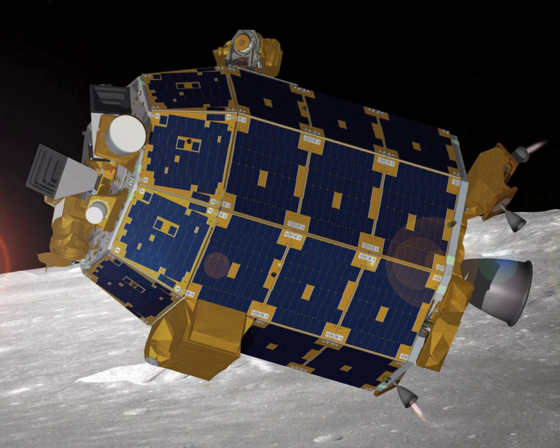The LADEE propulsion system consisted of an orbit control system (OCS) and a reaction control system (RCS). The OCS provided velocity control along the plus z-axis for large velocity adjustments, while the RCS provided three-axis attitude control during OCS burns and also provided momentum dumps for the reaction wheels. The main engine was a 455 N high-performance apogee thruster. The high-efficiency 22 N attitude control thrusters are manufactured using high-temperature materials. Following the science phase, a decommissioning period occurred during which the altitude was gradually lowered until the spacecraft impacted the lunar surface.